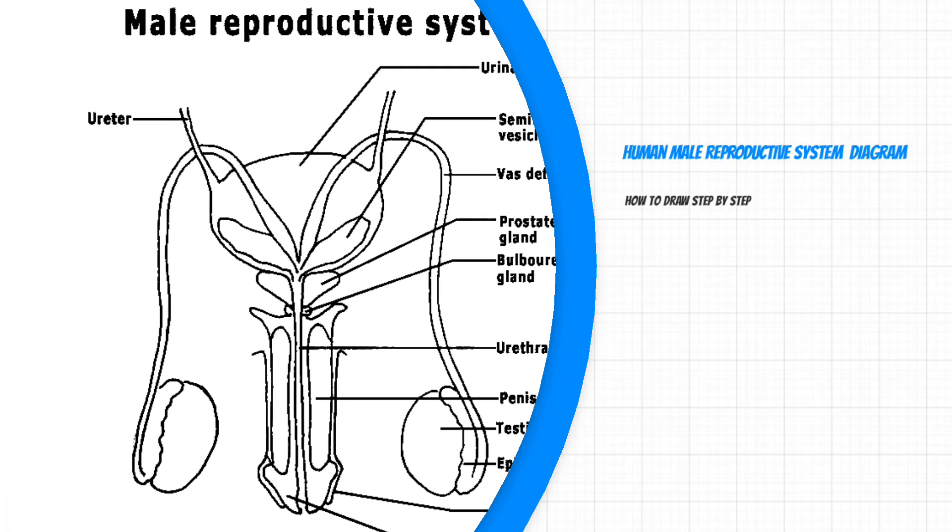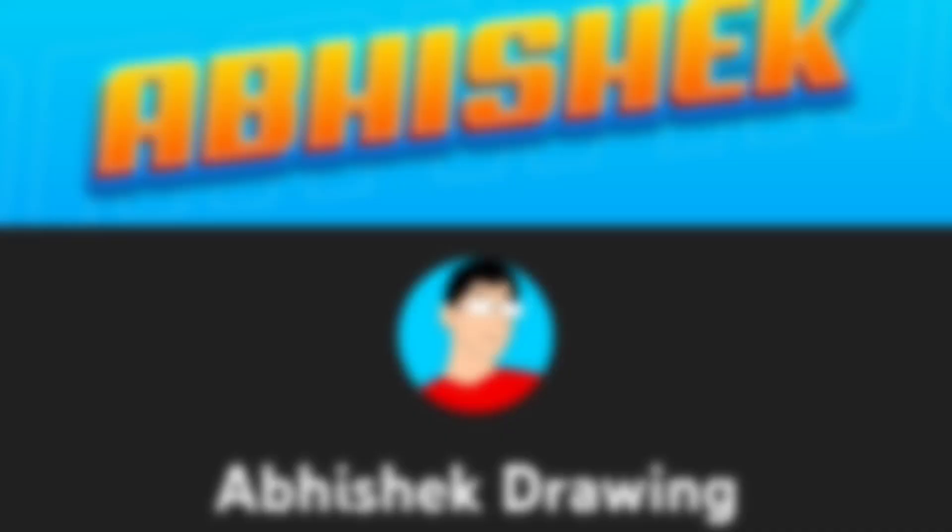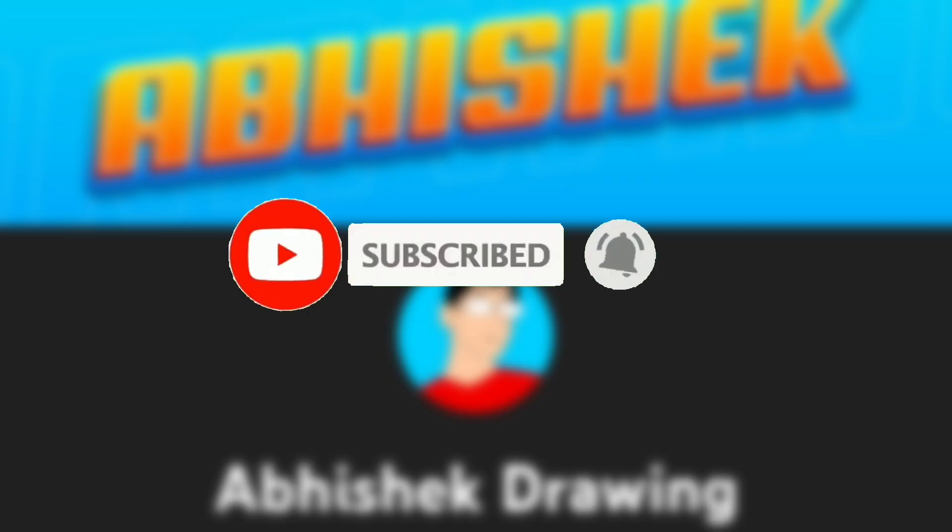Hey, hello everyone. Before starting this video, there's a small request. Please like and share this video and subscribe to our YouTube channel. Thank you.